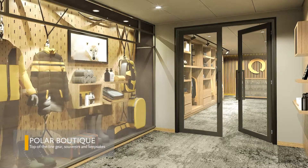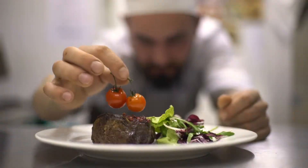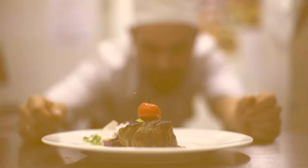And a polar boutique offering top-of-the-line gear, souvenirs and keepsakes. Guests can also expect mouth-watering cuisine and world-class attention from our guest services and hospitality teams.